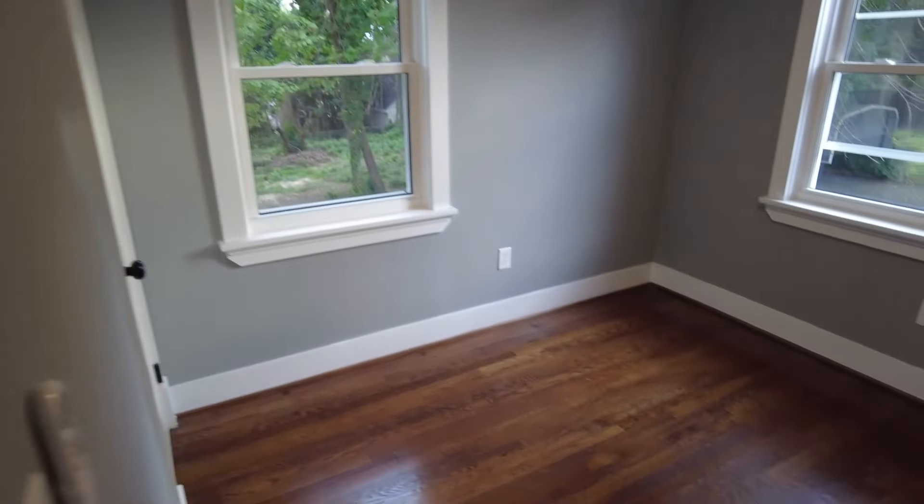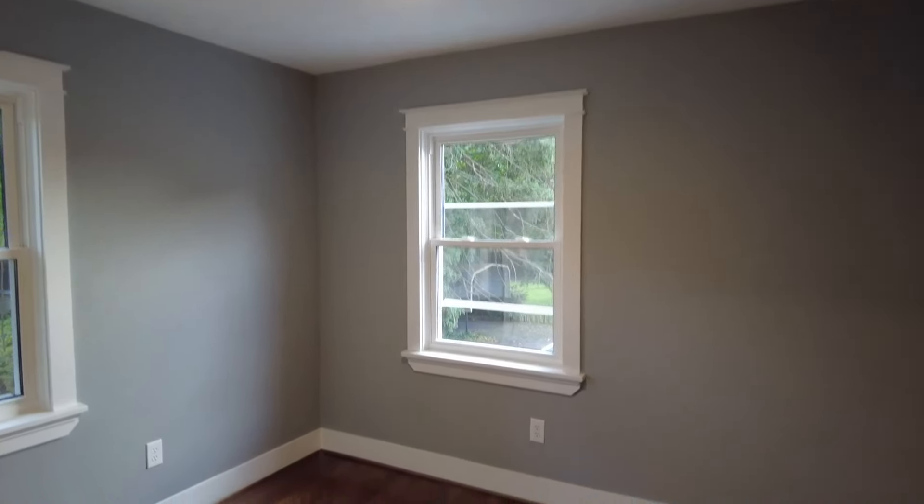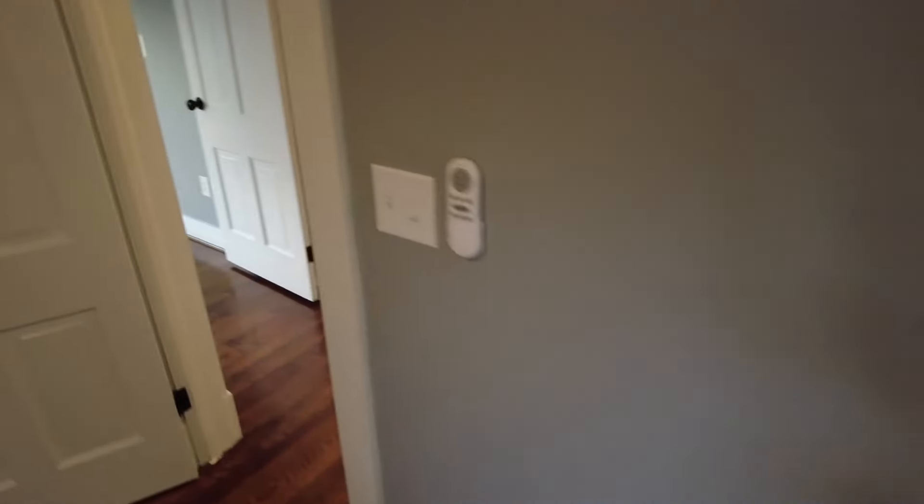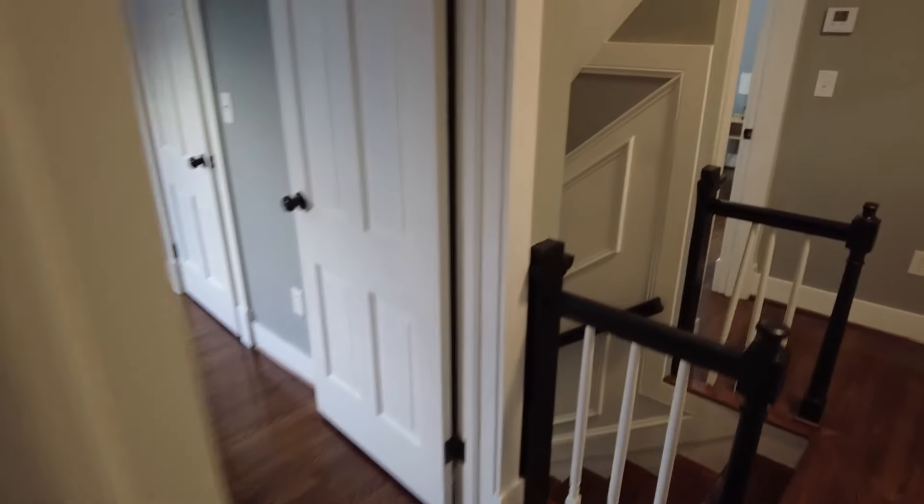Here to the right, this is going to be the most conservative of the bedrooms. This would be an excellent nursery, or it could be a home office or even a storage room — just a number of different ways that this could go. Our closet is right there. They did the same ceiling fan in all of these bedrooms.